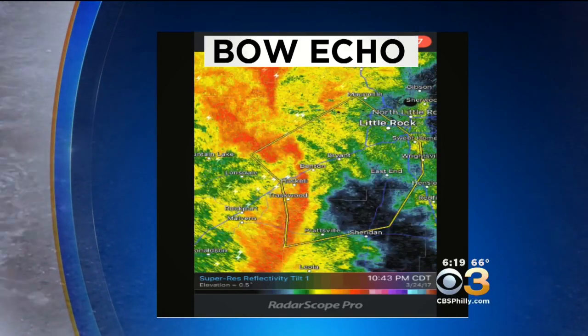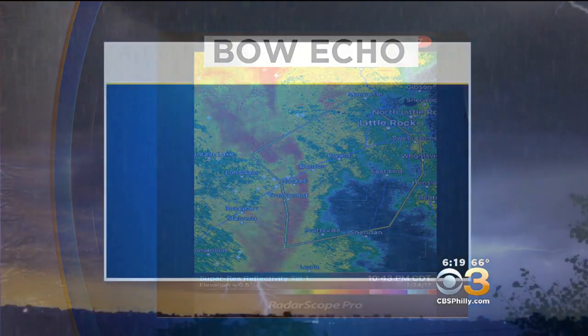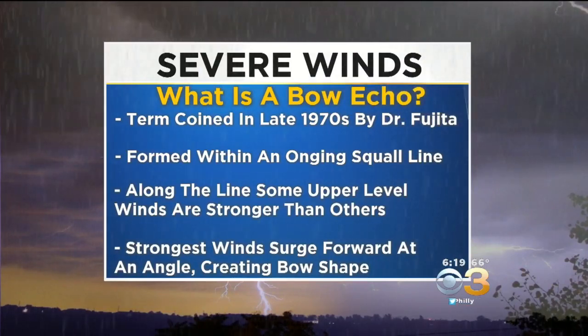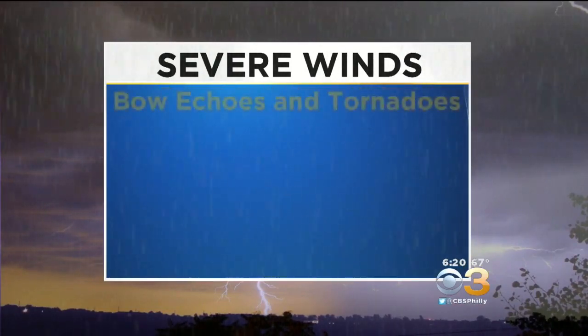A bow echo — the term was actually coined back in the 1970s by Dr. Fujita. It's formed within an ongoing squall line. Along that line, some upper level winds are stronger than others, and those strongest winds surge forward at an angle that creates that bow shape. So that bow is an indication of where the strongest upper level winds are.